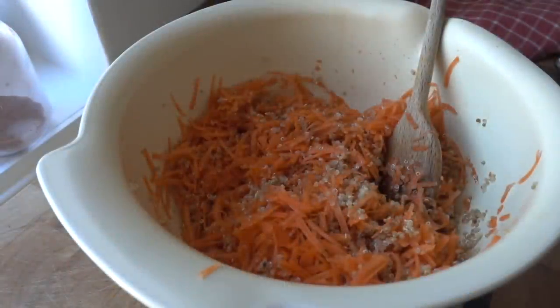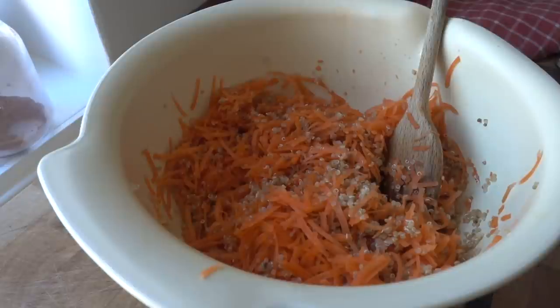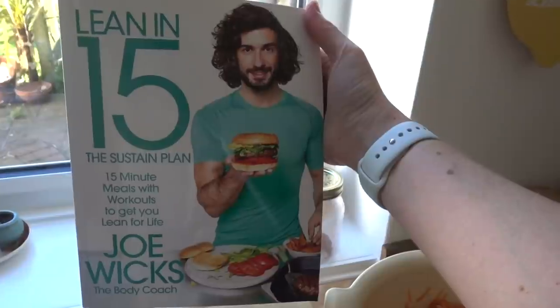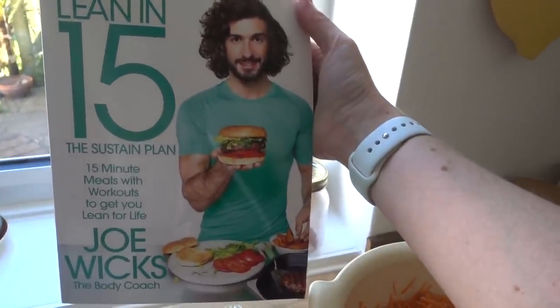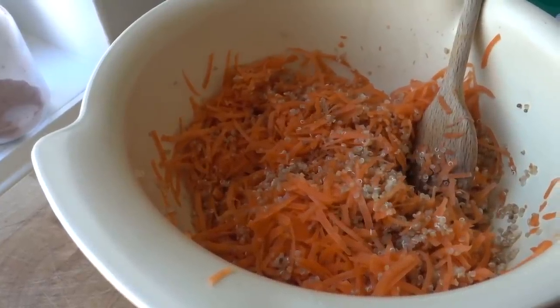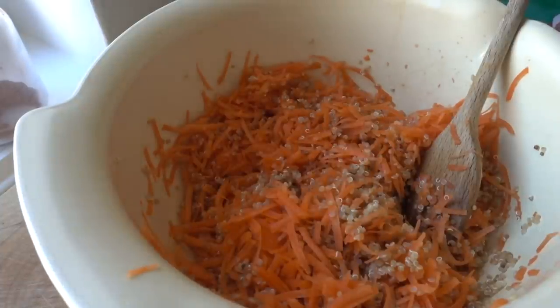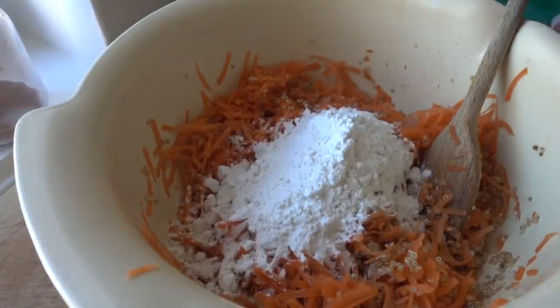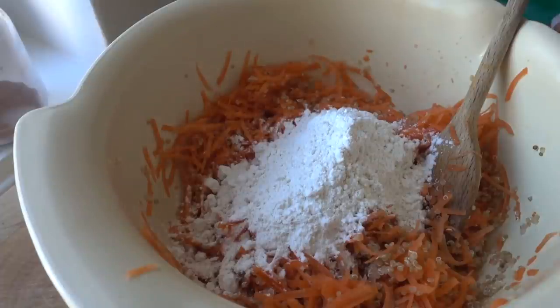I am making carrot and quinoa fritters. It is a recipe from our lovely friend Joe Wicks. Here he is — this is the guy we do PE with every morning — and this is his Lean in 15 book. It's the one with him in a green t-shirt holding a burger. Because the recipe is obviously in the book, I can't share it with you. However, he does have available for free online his carrot and courgette fritters, so I'll link to the carrot and courgette ones below. I might try the carrot and courgette ones later in the week.